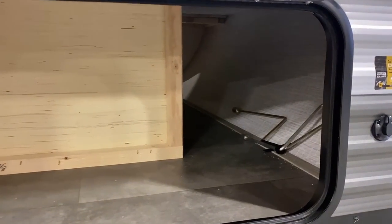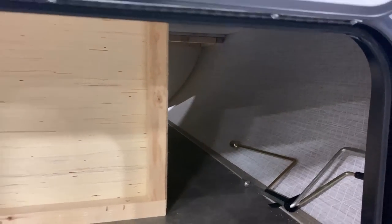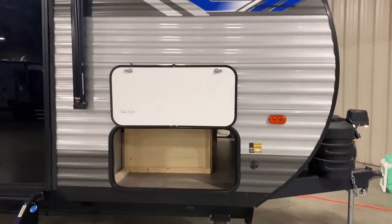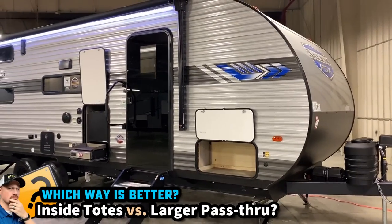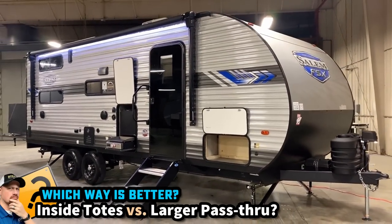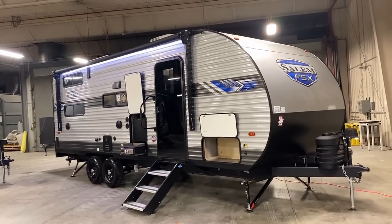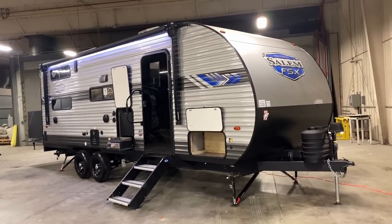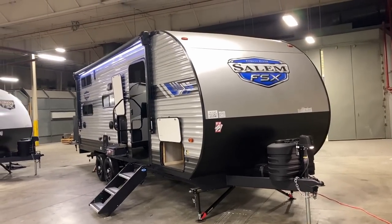Their Murphy bed and tote storage system does mean that the outside front pass-through is a bit of a bend-around-the-corner kind of system. I'm kind of curious: what if they didn't do the totes under the bed on the inside and just gave it a full front pass-through on the outside? Which way is better in your opinion? I don't know that there's necessarily one correct answer — I'm just curious to see if we can identify a little trend there.